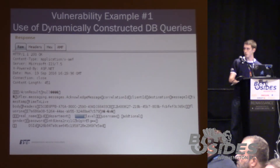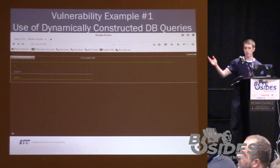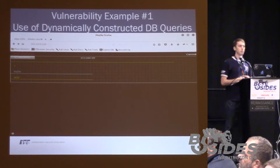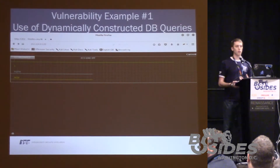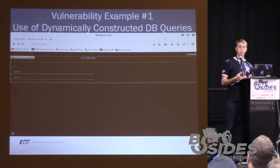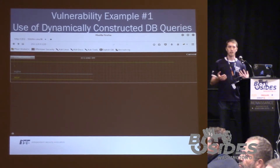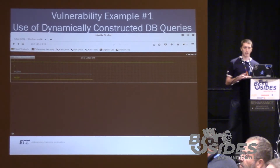As soon as our browser receives this response, we're presented with this lovely page — we're essentially able to bypass authentication by injecting a very trivial payload. This very common example of SQL injection that you may have learned about when you were first curious about it exists in a medical device used within a hospital. It kind of shows you the state of security of these devices — it's fairly weak.